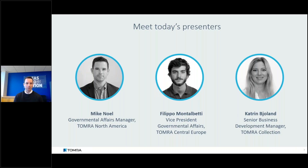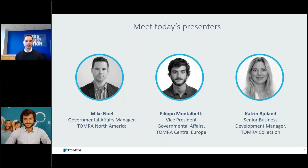Allow me to introduce our presenters. On the left is Filippo, and on the right is Katrine. Filippo, would you like to introduce yourself? My name is Filippo Montalbetti, I'm Vice President of Governmental Affairs for Central Europe, located in Vienna. I'm very excited to be here.